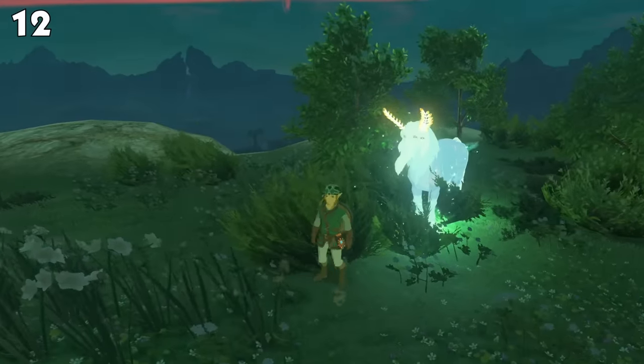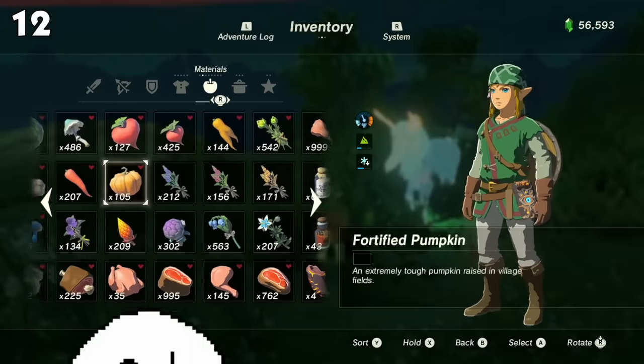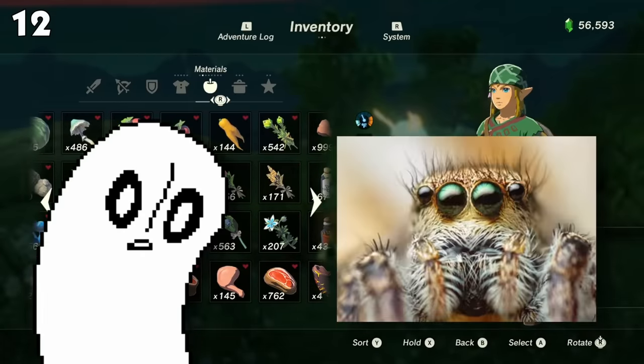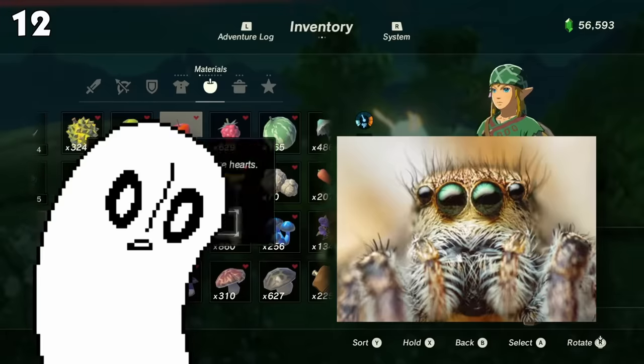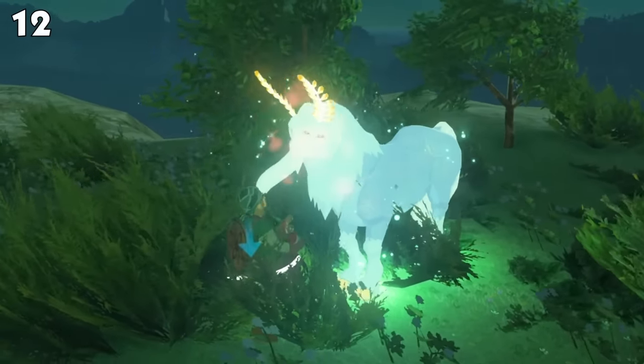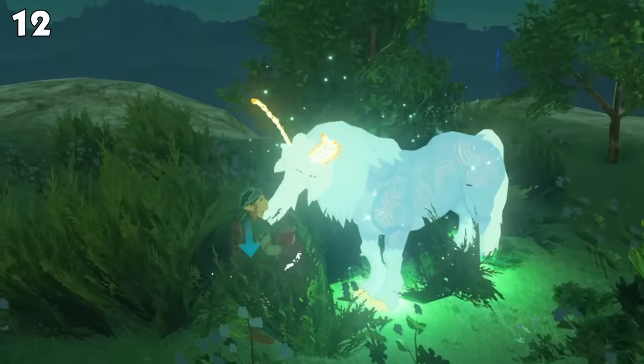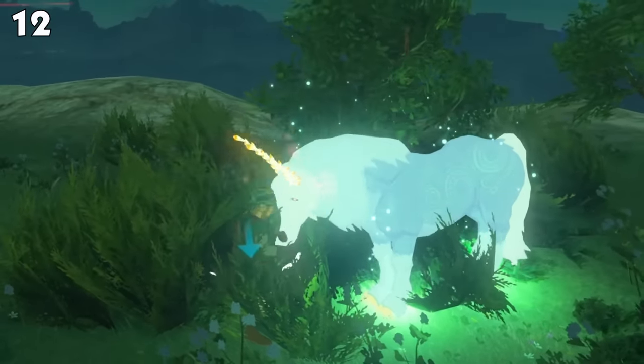Many people forget that the Lord of the Mountain is a horse, too. Sure, he's a ghost horse with spider eyes and he disappears if you leave him alone for three seconds. But on the inside, he's still a horse — which means if you try to feed him apples and carrots, he will gladly eat them just like any other horse. I highly recommend trying it if you have the chance.